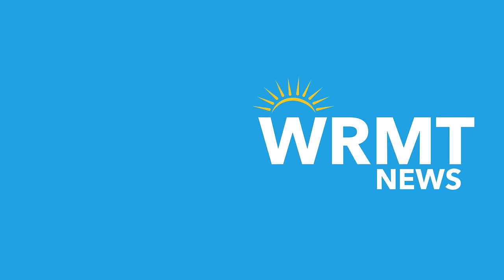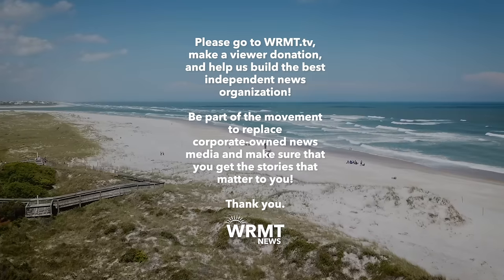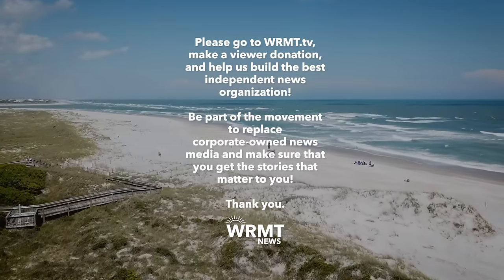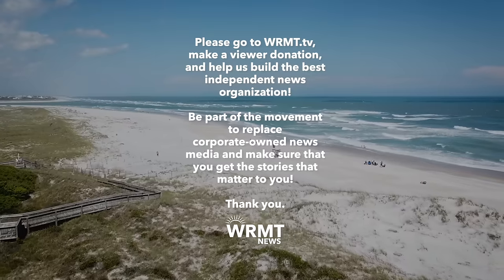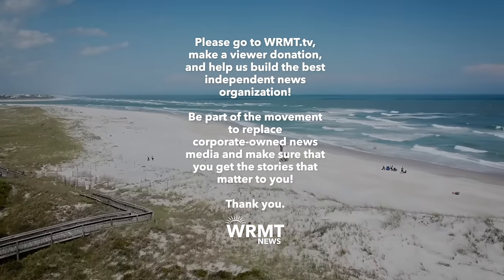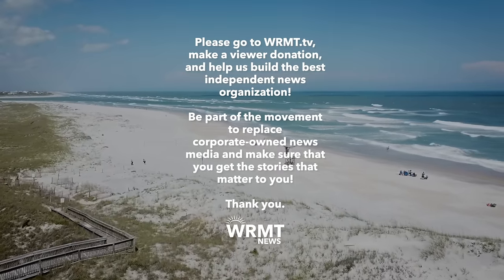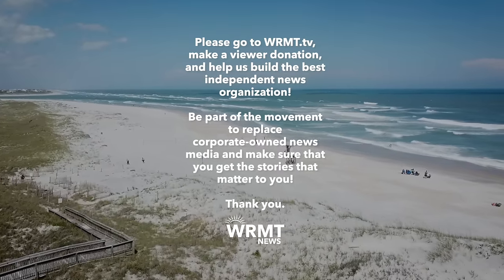Make sure to hit the YouTube subscribe button to stay informed with the latest news. Thank you for watching WRMT News. If you liked this video, please go to WRMT.tv, make a viewer donation, and help us build the best independent news organization. Be part of the movement to replace corporate-owned news media and make sure that you get the stories that matter to you.